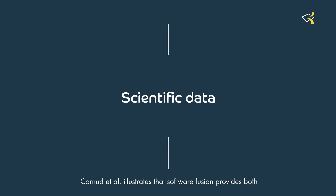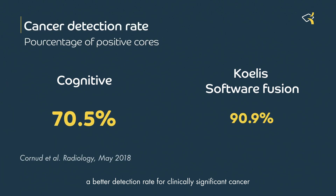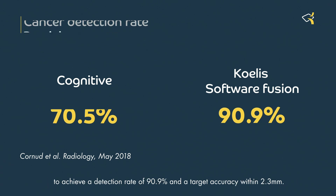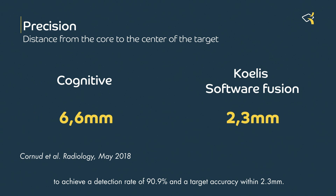Clinical data illustrates that Coeli software fusion provides both a better detection rate for clinically significant cancer and greater lesion targeting accuracy when compared to a cognitive fusion approach, achieving a detection rate of 90.9 percent and a targeting accuracy within 2.3 millimeters.